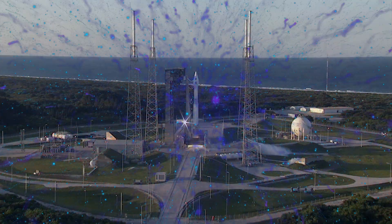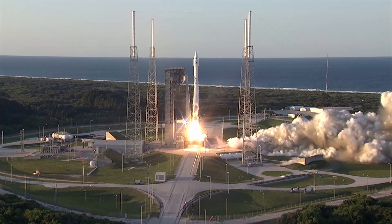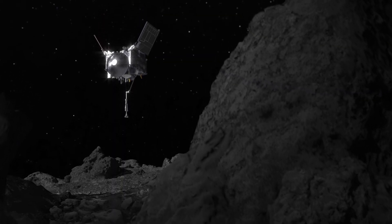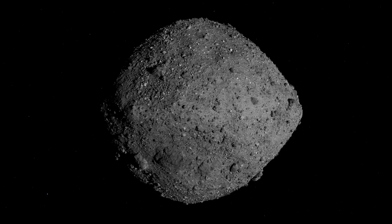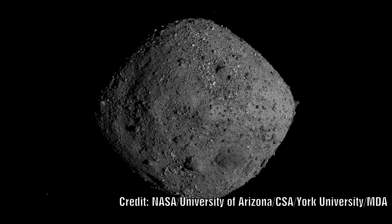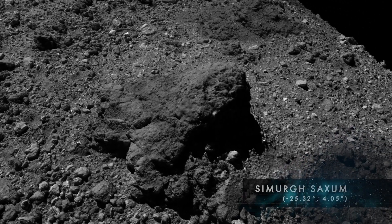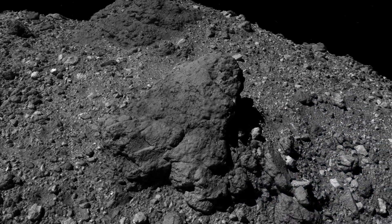When NASA decided to send a probe to land on an asteroid and bring back a sample, they selected Bennu because from the images they had of it, it is thought to have a very smooth surface which would be ideal for landing on. Once OSIRIS-REx had made the 200 million mile journey, the first images it sent back revealed a landscape that was not flat and smooth but instead was littered with boulders and rock fields. After much consideration they decided on a landing site and went ahead with a mission to land and scoop up material.